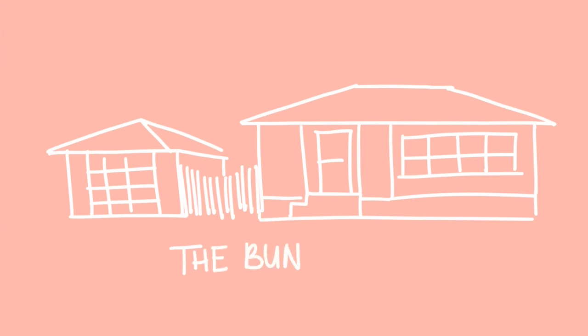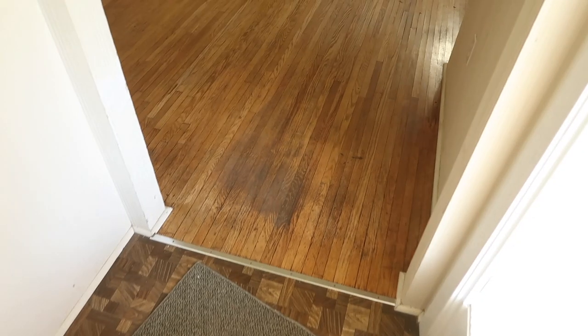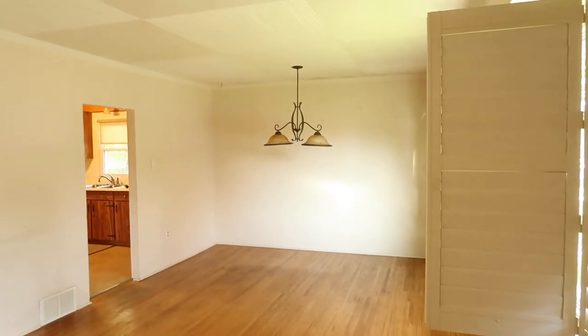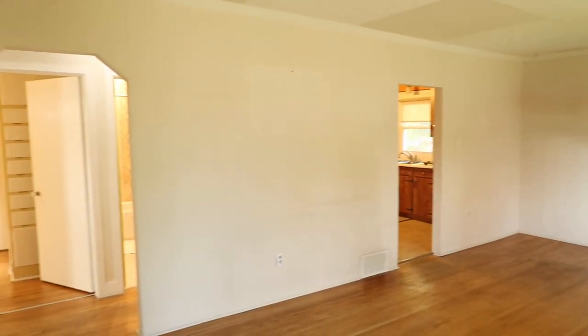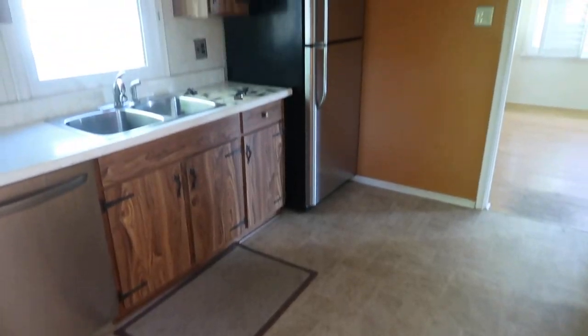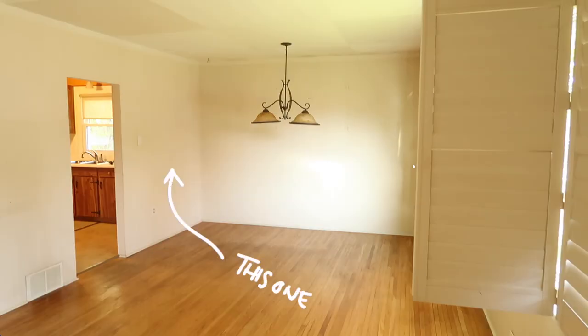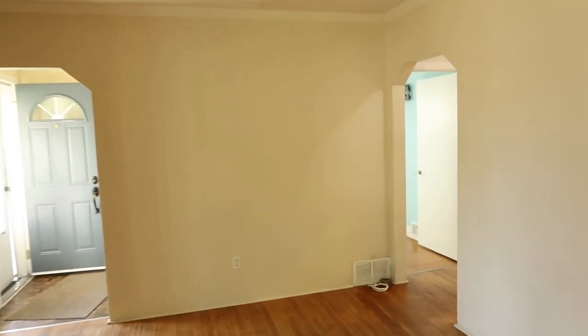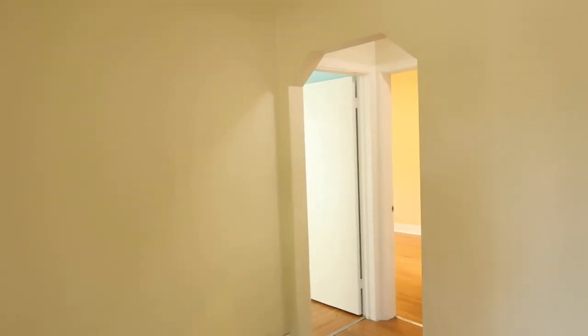So the first house we went to see, we were in love with it before we even saw it in person. It had this amazing living space that was attached to the kitchen that we thought we could totally just knock out that wall and have this like perfect-sized entertaining space. It had original hardwood, which my heart was just screaming over, and it had an archway — an ugly one, but still an archway.